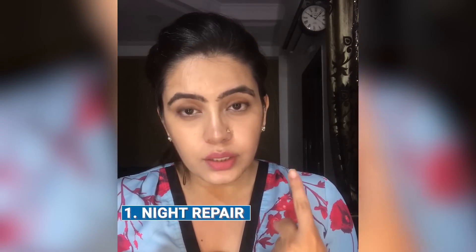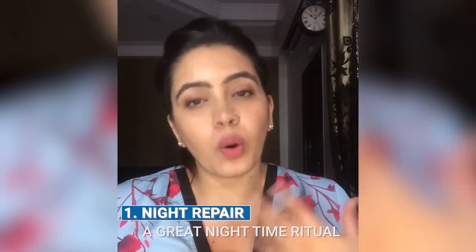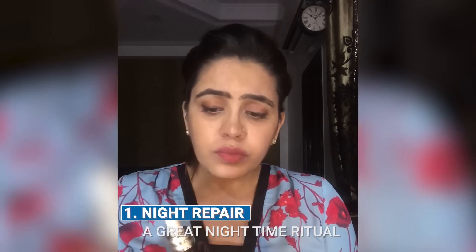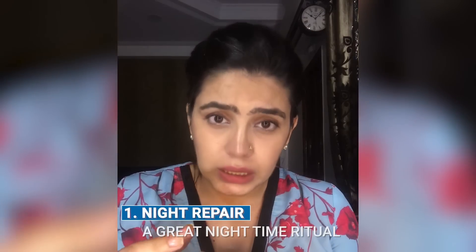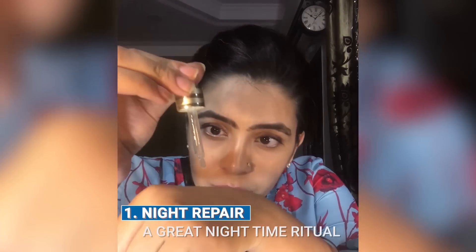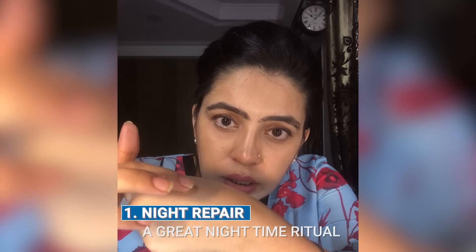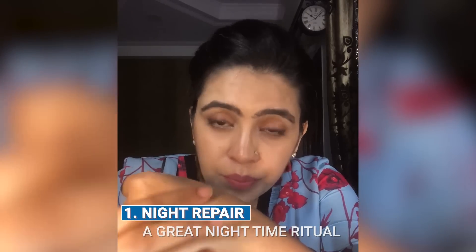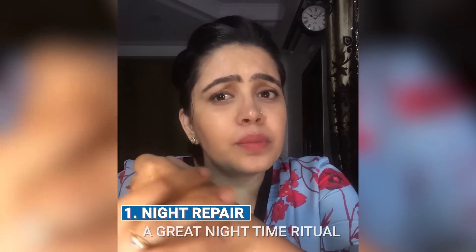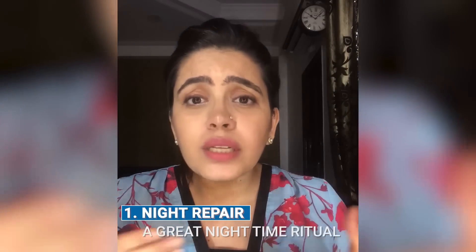To get to know whether it's worth your money, let me share how I use it. The number one usage is as a night ritual. As you can see, it's a very hydrating serum — and it's not oil-based. It helps with anti-aging and it even accelerates the rate at which the skin repairs itself.